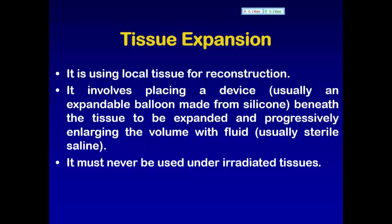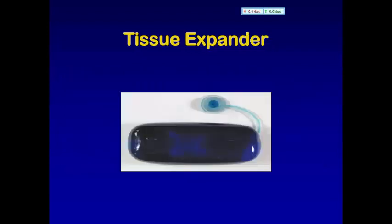We can also use the tissue on the body for defects. The most important thing is it must never be used under radiated tissue. For example, the mastectomy site — a patient who has had CA breast with mastectomy or radiation — a tissue expander will not be used in that site. This is the tissue expander.